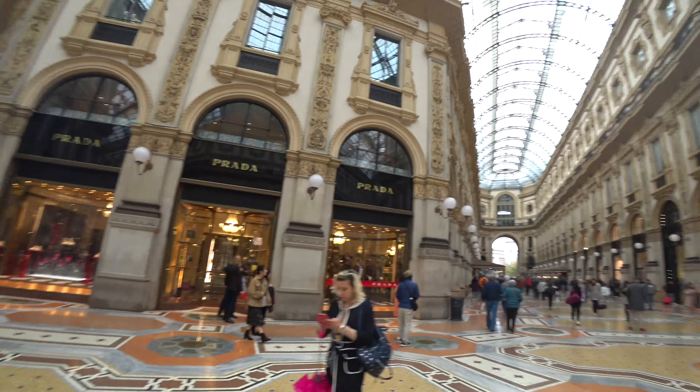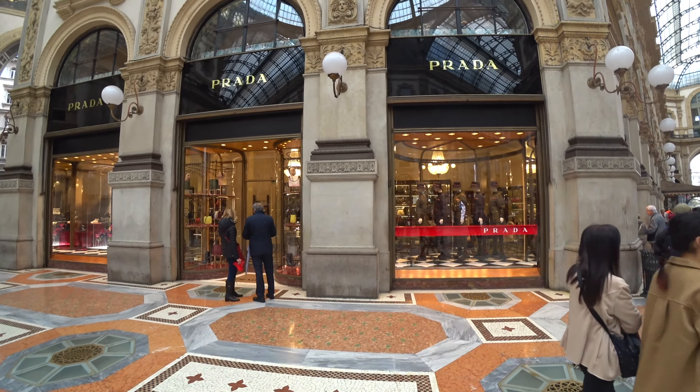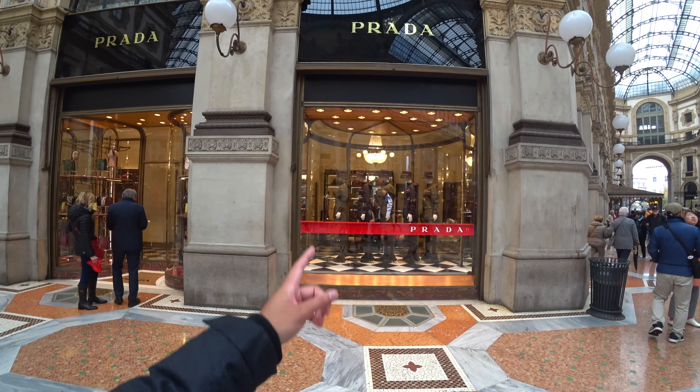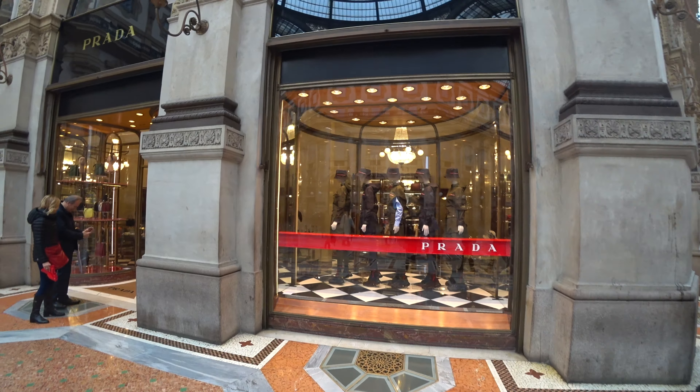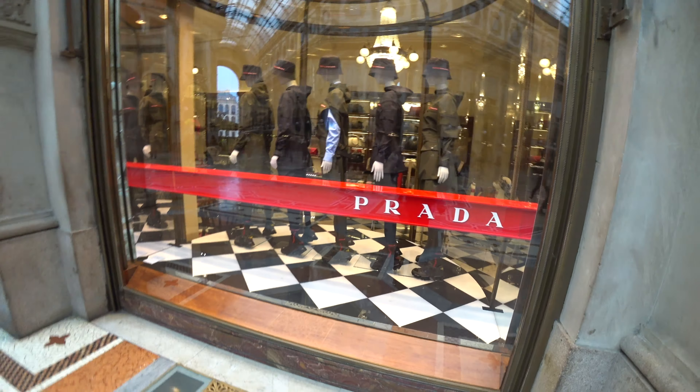It is believed stepping on it will give you good luck. We have Prada here — look at this Prada raincoat. It actually looks quite amazing. But I bet the price is way, way more than what I paid for my flight ticket here.